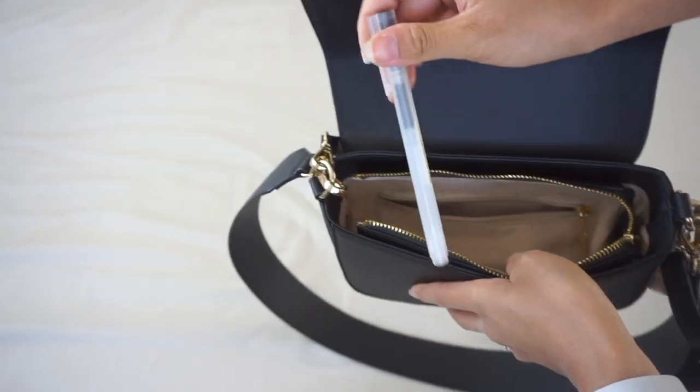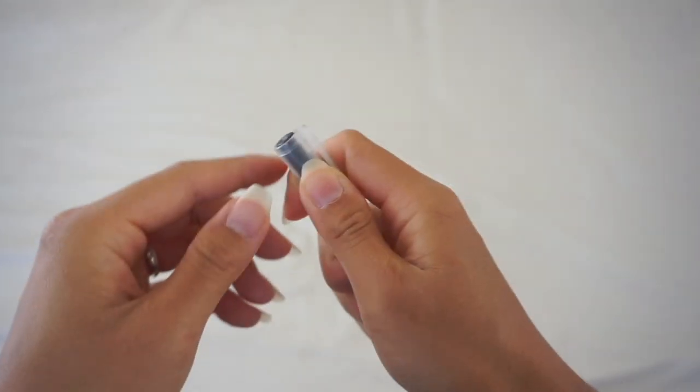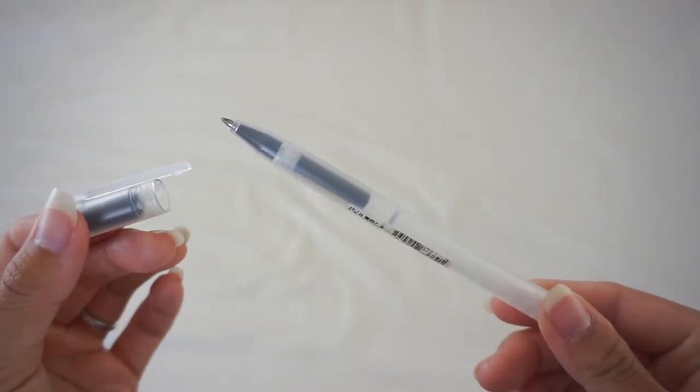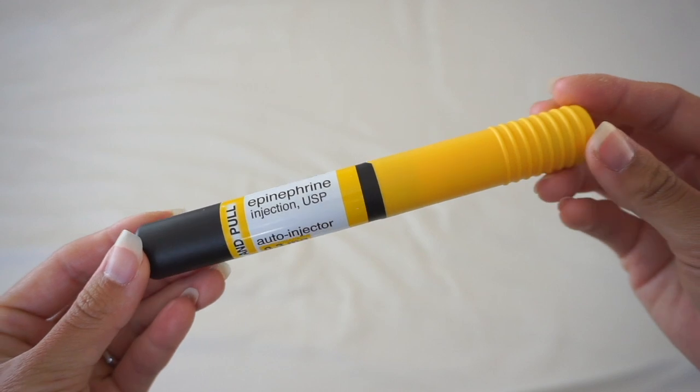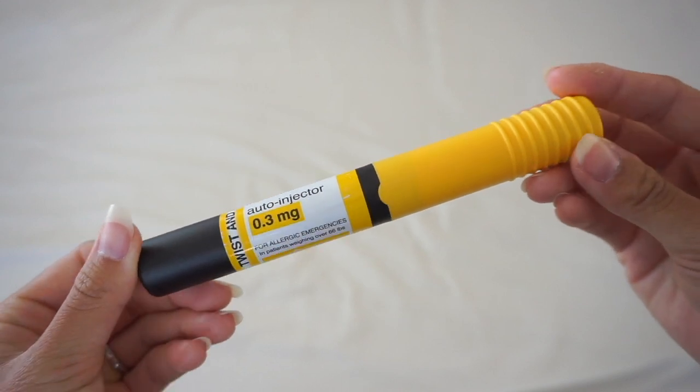Next, I always keep a pen with me — you never know when you have to write something down, and this one is from Muji. And last but not least, my epi pen. I am allergic to peanuts so I always carry this around with me.